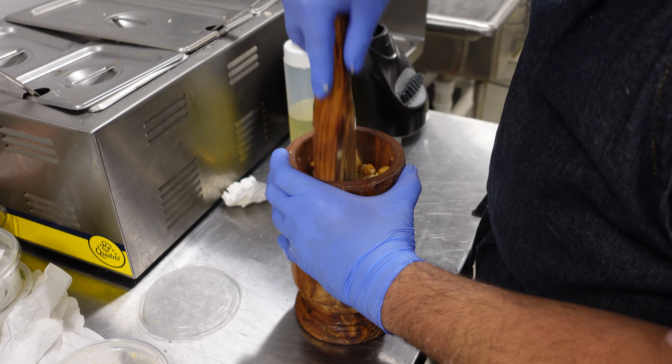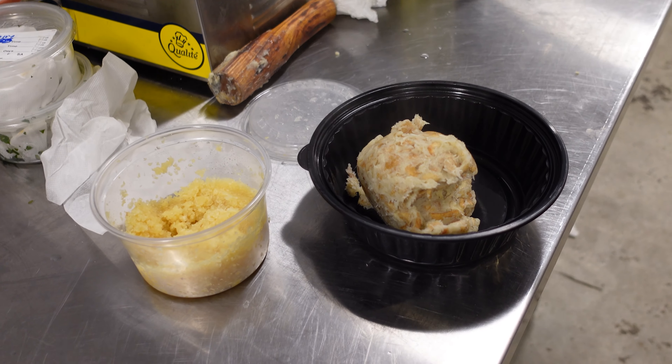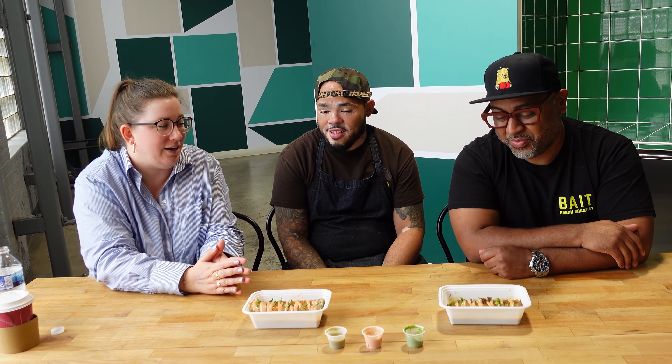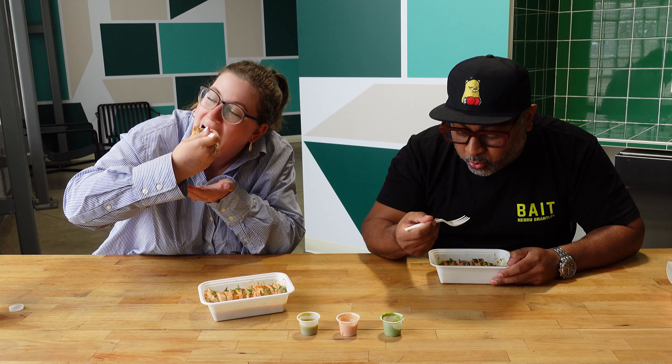The next thing we're trying is something I have been really looking forward to. We're here with David, the owner of Dope Drip Cafe, and he's going to explain what we're trying next. These are tamafongo — a beef tamafongo and a shrimp tamafongo. They're Puerto Rican-style tamales — basically, instead of masa, they use plantains. They mash the plantains with garlic, roll them up with whatever protein — beef, chicken, or shrimp — pour a broth over them, either shrimp broth or beef broth, and then drizzle them with mayo and ketchup. Thank you so much for having us and showing off your incredible food!